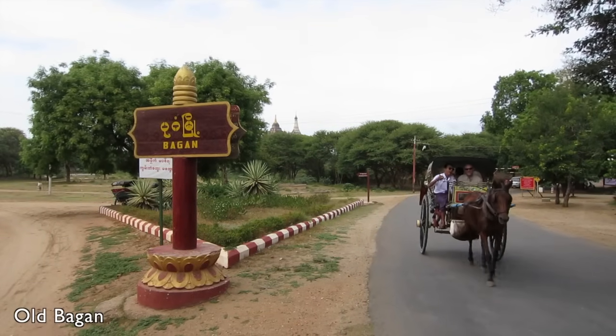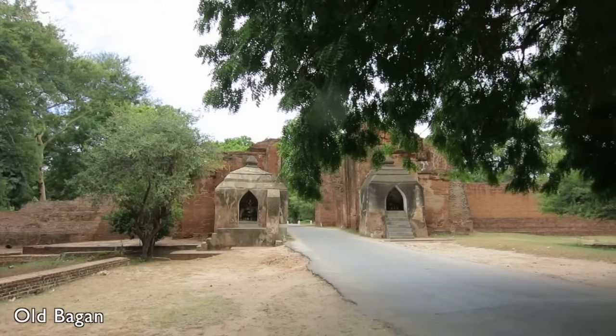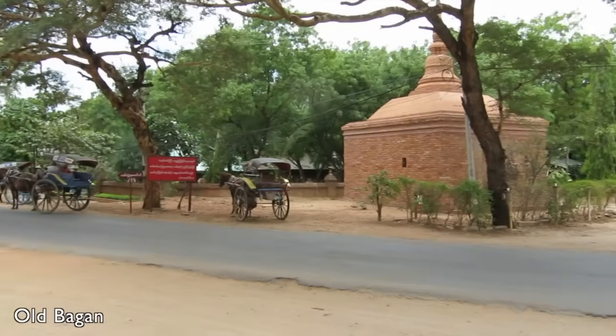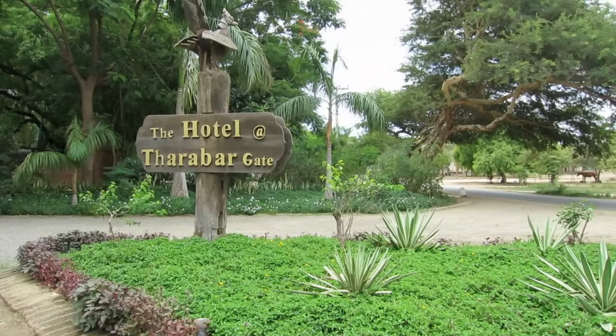The second place you can choose to stay is around Old Bagan. Old Bagan is the core of the Bagan archaeological zone and is centered inside and around the old city walls. You will find many of the top-end hotels in this area.